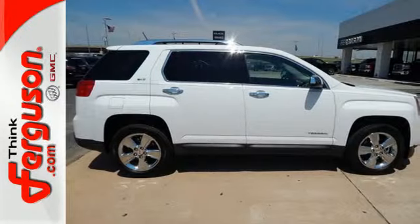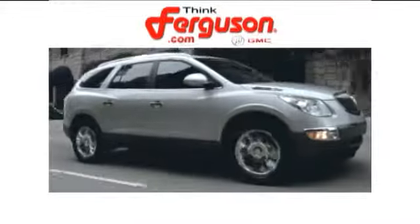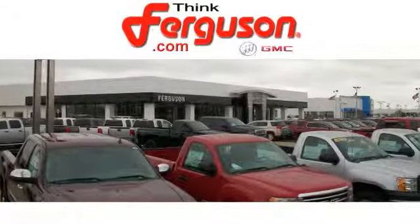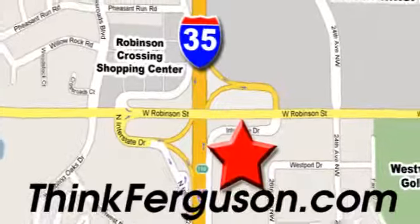Stop in today and take it for a test drive. The deals won't get any better than they are every day at Ferguson Buick GMC. The customer service is great too. We are conveniently located off I-35 and West Robinson Street in Norman, Oklahoma.